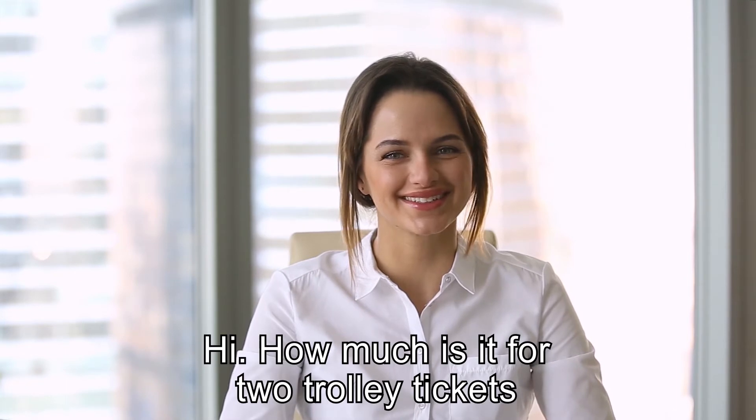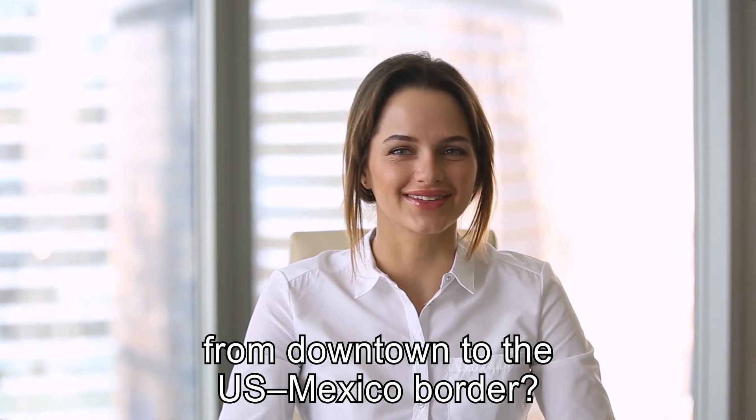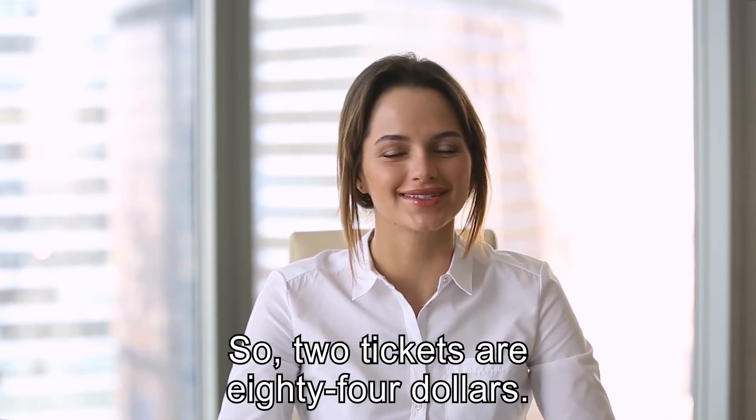Next in line, please. Hi. How much is it for two trolley tickets from downtown to the U.S.-Mexico border? It's $42 per ticket, so two tickets are $84.